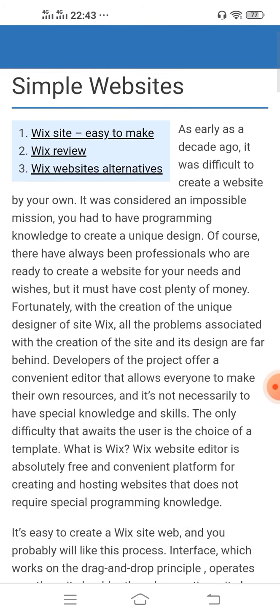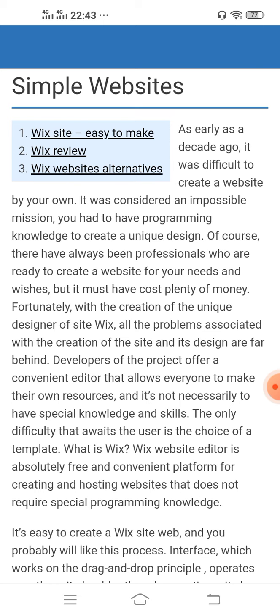Fortunately, with the creation of the unique designer site Wix, all the problems associated with the creation of a site and its design are far behind. Developers of the project offer a convenient editor that allows everyone to make their own resources.